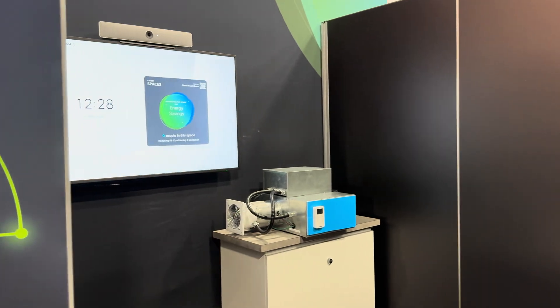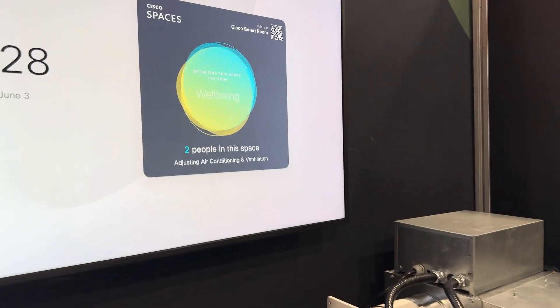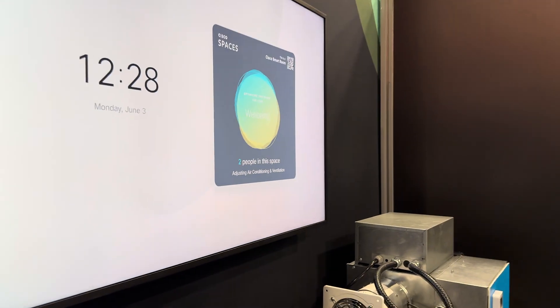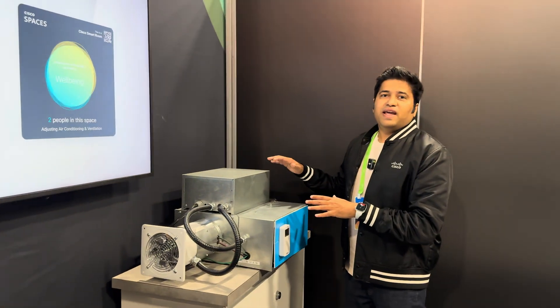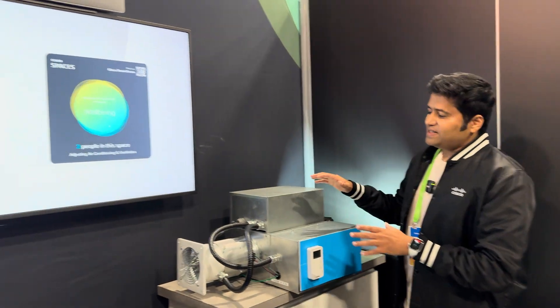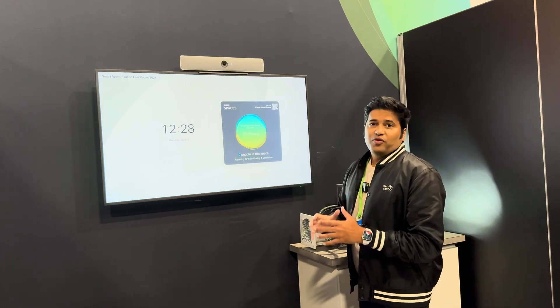Here inside is a room that is measuring the occupancy, the air quality, CO2 levels, and controlling the airflow within it. Right here is a portable VAV which connects with your building systems and is in real time adjusting the air quality and airflow in the room.